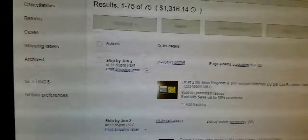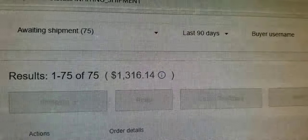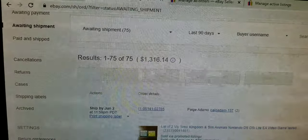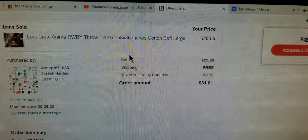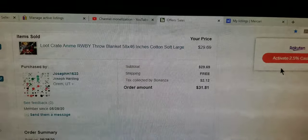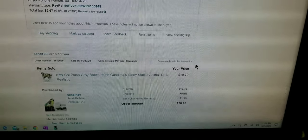I sold a total of 79 total — 75 on my main account for a total of $1,316.14. We sold two on Bonanza: a loot crate throw blanket for $29.69, and a little tabby kitty cat for $19.79.